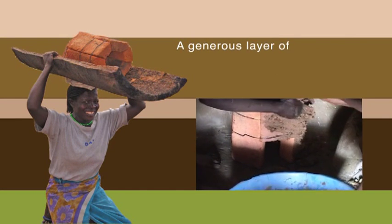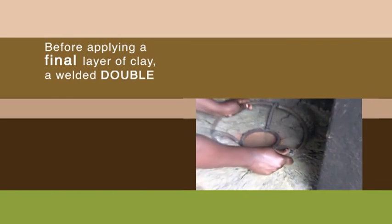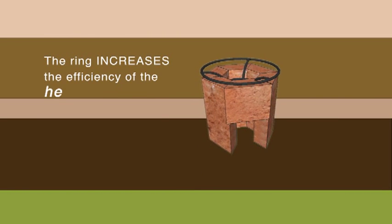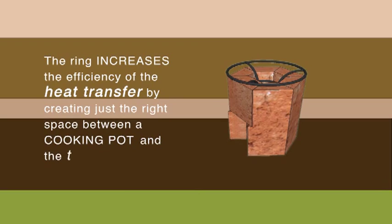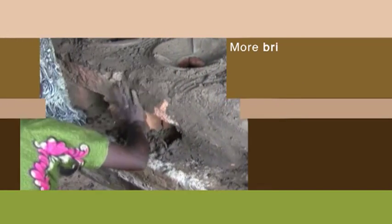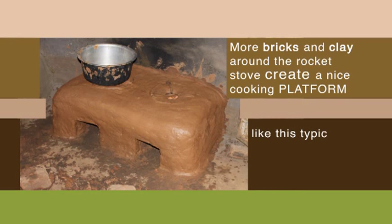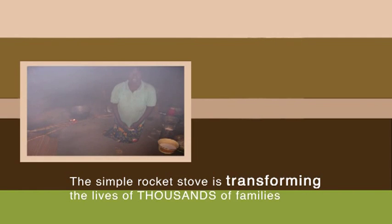A generous layer of clay further insulates the stove. Before applying a final layer of clay, a welded double ring is inserted into the chamber. The ring increases the efficiency of heat transfer by creating just the right space between a cooking pot and the top of the chamber. More bricks and clay around the rocket stove create a nice cooking platform, like this typical double cooktop. This simple rocket stove is transforming the lives of thousands of families.